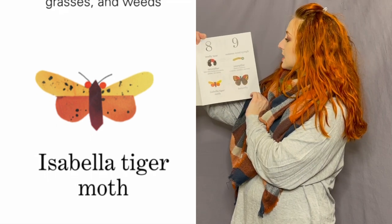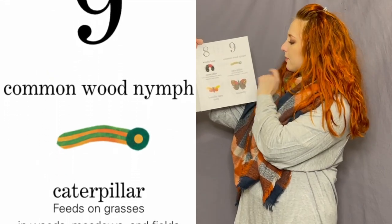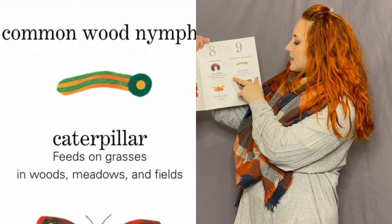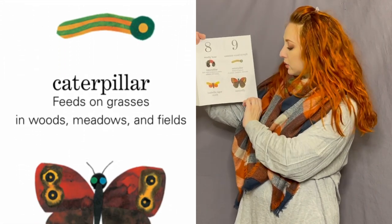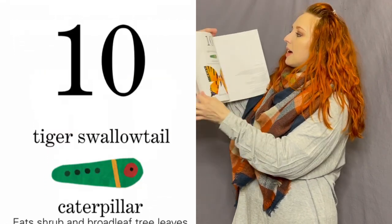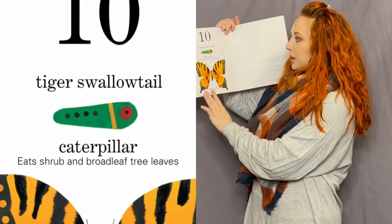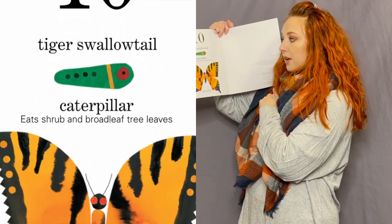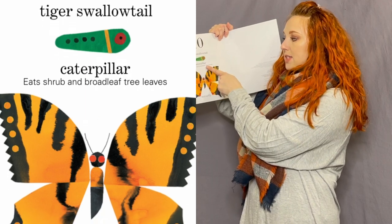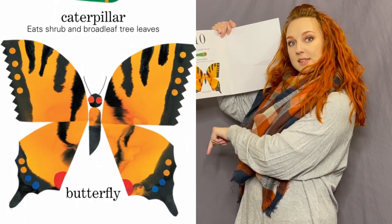The ninth caterpillar is the common wood nymph caterpillar; he feeds on grasses in woods, meadows, and fields, and that's what he looks like as a butterfly. The tenth caterpillar — the one we saw at the end of the story — is the tiger swallowtail caterpillar; he eats shrubs and broadleaf tree leaves, and that's what he looks like as a butterfly.